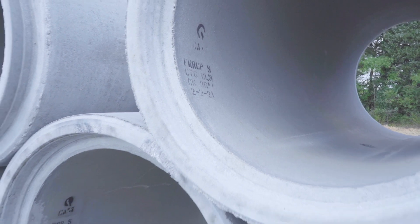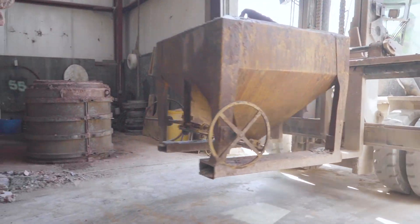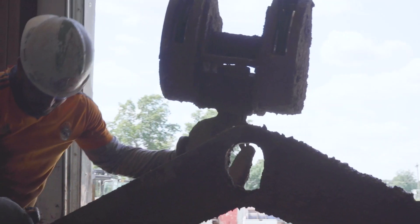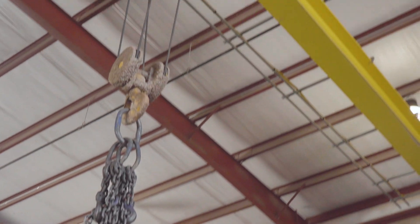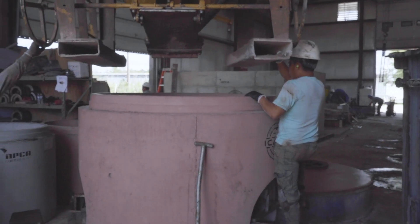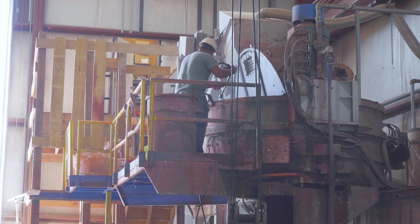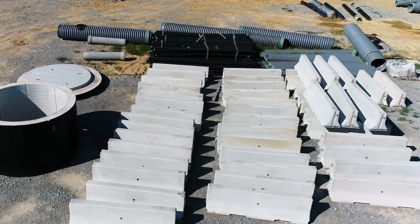My name is Chad Jarvis. I'm Vice President here at Infrastructure Precast in Beaver Dam, Kentucky. Here we manufacture precast concrete products for mainly the municipal market — anything concrete that is underground. We're able to help our local economy pretty well in a 200 mile radius around us and provide products to municipalities to better their infrastructure. We currently provide products for the municipal and residential development markets, and we're planning to expand our product offerings into the transportation industry.